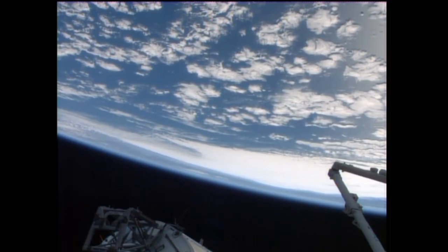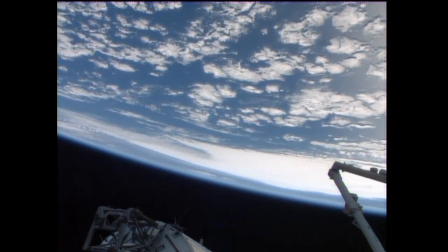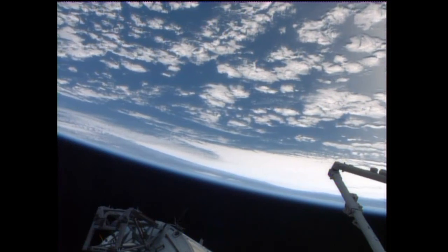They'll also spend a good deal of time going over the procedures for that spacewalk, which will prepare the station for the arrival of the new multipurpose laboratory module that will be launching to the space station in the future.